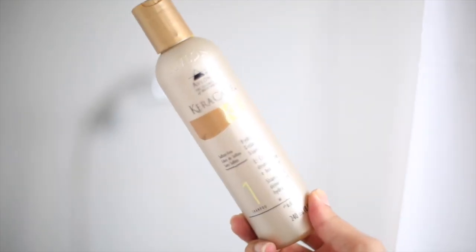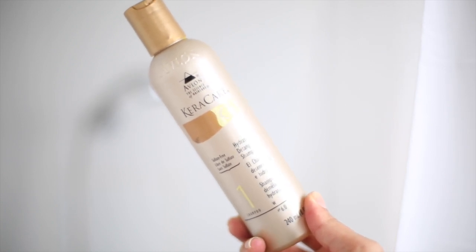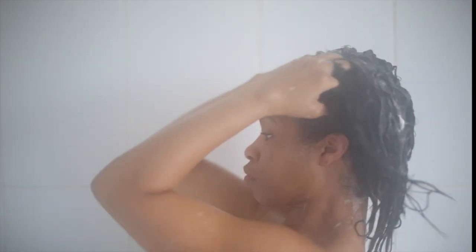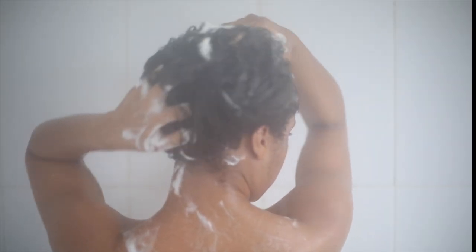So I'm starting off by shampooing my hair. I'm using Care's hydrating detangling shampoo. This is my favorite of the moment and I just apply this all over the hair, massage the scalp, and work my way into the hair itself. I rinse it out and then I repeat it for the second time and the third time.